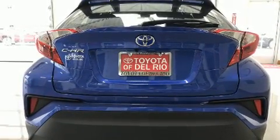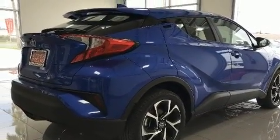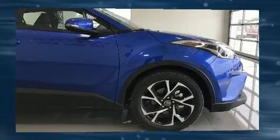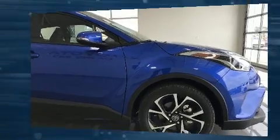Toyota ensures the safety and security of its passengers with equipment such as dual front impact airbags, front and rear side impact airbags, traction control, brake assist, a panic alarm, and four-wheel disc brakes with ABS.